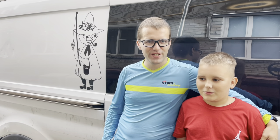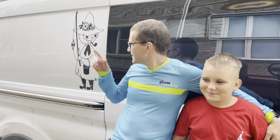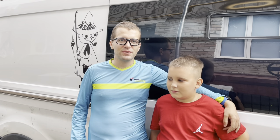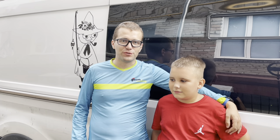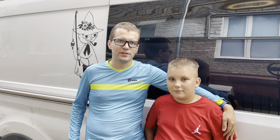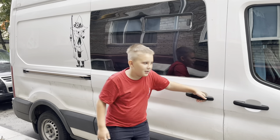Hey, what's up? I'm Dmitry. And I'm David. And this is our Snuffkin. Snuffkin used to be an ambulance, a Ford Transit 2017. We bought it used with 180,000 kilometers on it. And then we started turning it into Snuffkin. So allow us to show you around. Welcome to our home.